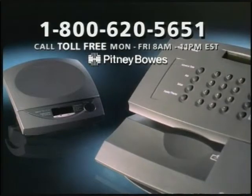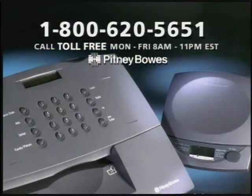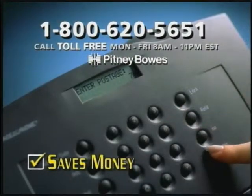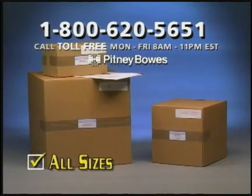Never run out of stamps again. Try this postage meter and scale for small business from Pitney Bowes. An easy-to-use mail room anytime you want. Take the guesswork out of mailing. Get exact postage every time. Your letters look professional, and you can mail anything, any size.